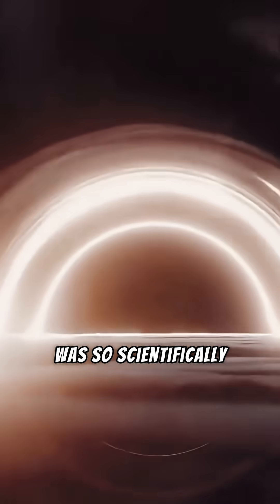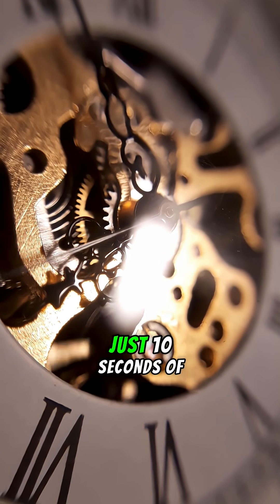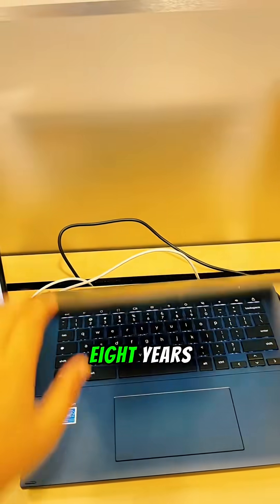The black hole in Interstellar was so scientifically accurate that it broke computers. It took 24,000 hours to render just 10 seconds of animation for the movie. If you tried that on your own computer, it would have taken almost 8 years.